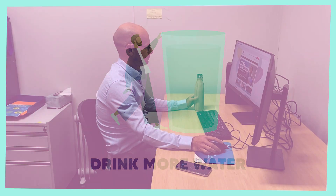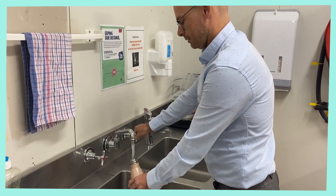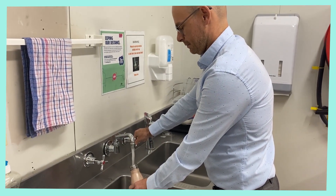Drink more water. The goal is to drink 2.5 litres per day. Use a small drink bottle so you have to fill it up more regularly.